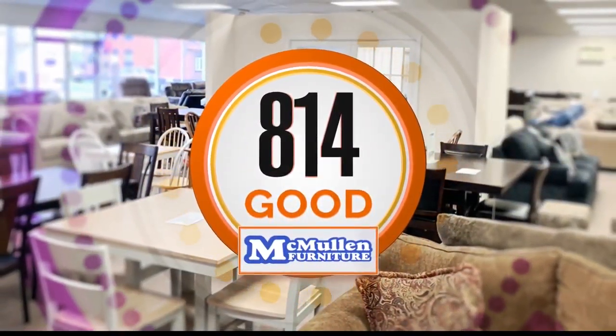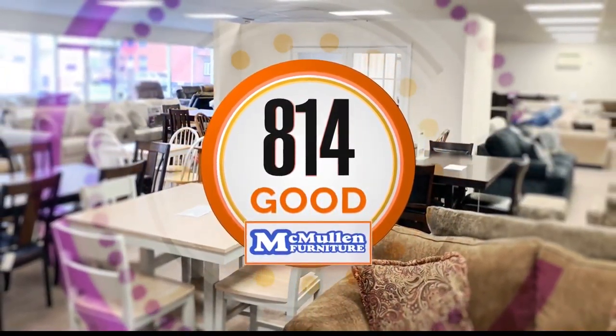Welcome back. Time now for some 814 Good, brought to you by McMullen Furniture in Altoona. Rebecca, what do you have first?